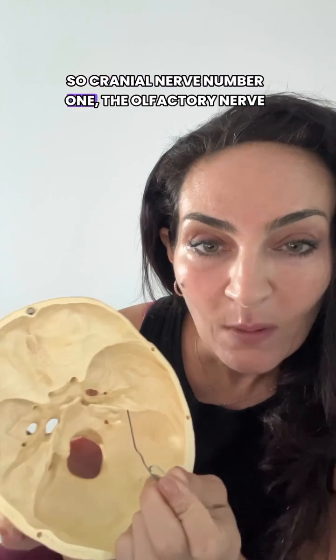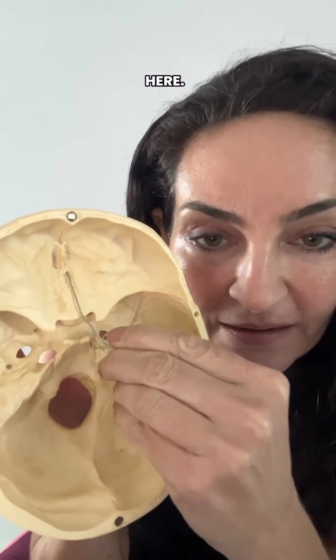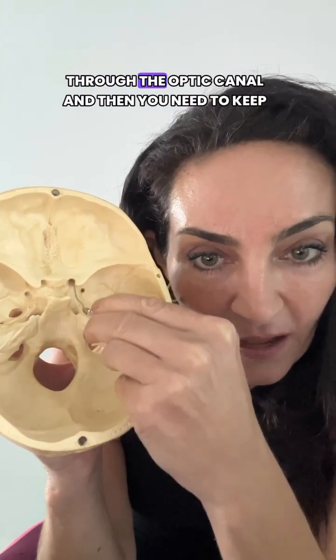So cranial nerve number one, the olfactory nerve, will go through the cribriform plate right here. And then cranial nerve number two, the optic nerve, through the optic canal.